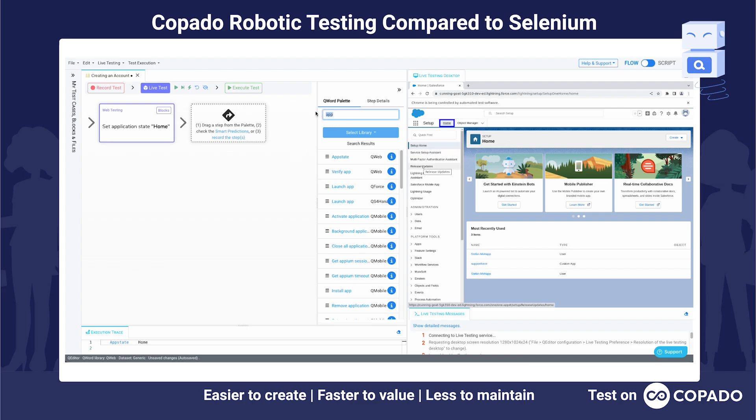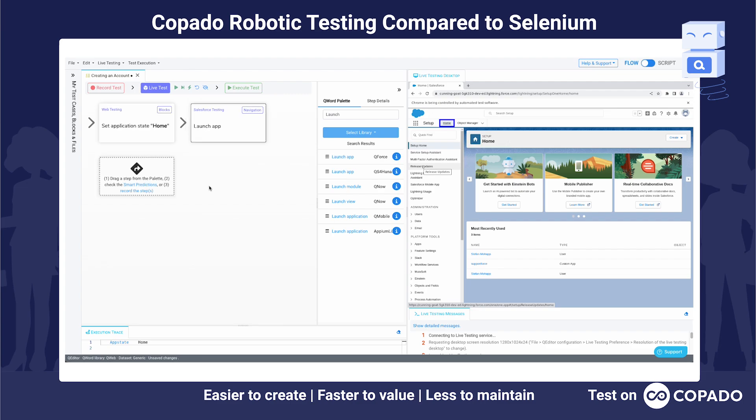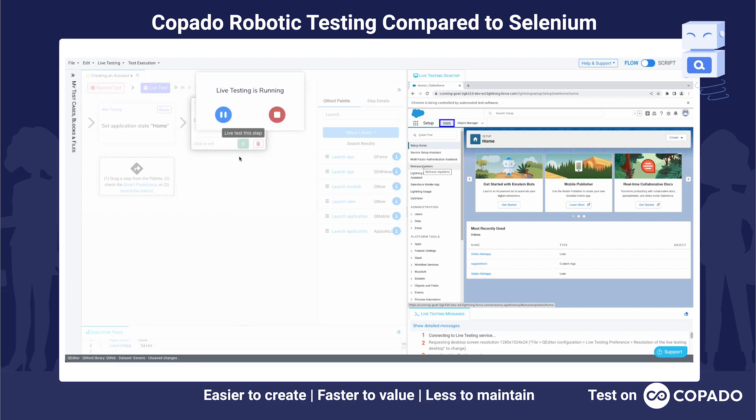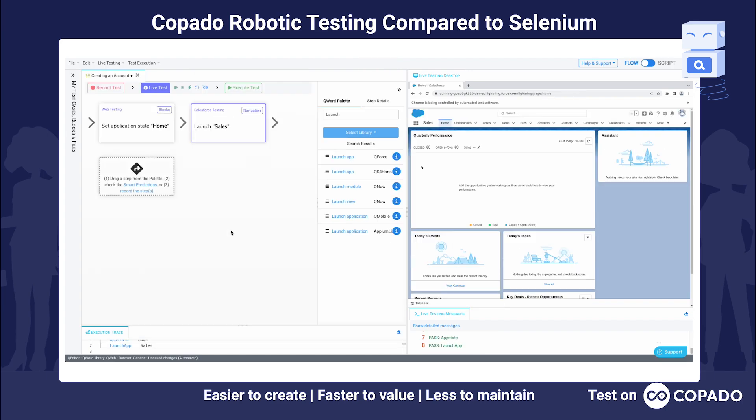The next step is that we want to launch a sales application and create a new account. Let's search for the launch app keyword and pull it onto the flow, giving it the sales application argument. Let's run this test immediately just to make sure it's working as expected. And here we are — we are now in the sales app.